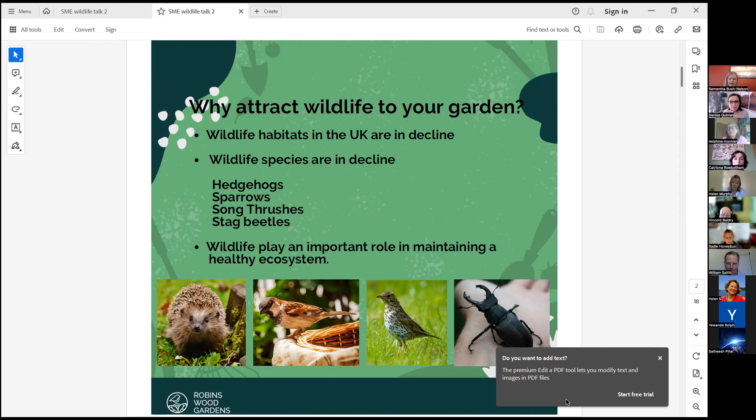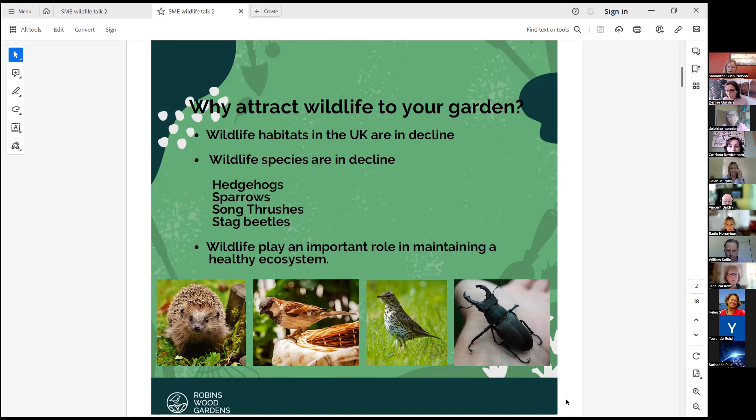Well, the wildlife habitats in the UK are in decline, their species are also in decline — so hedgehogs, sparrows, song thrushes and stag beetles. You can see some of the pictures at the bottom of the creatures that are in decline, and wildlife plays a really important part in maintaining a healthy ecosystem, so we really need them.